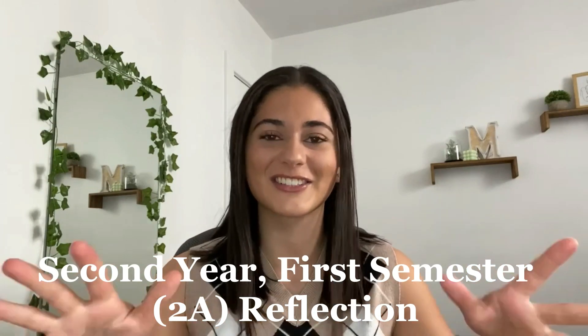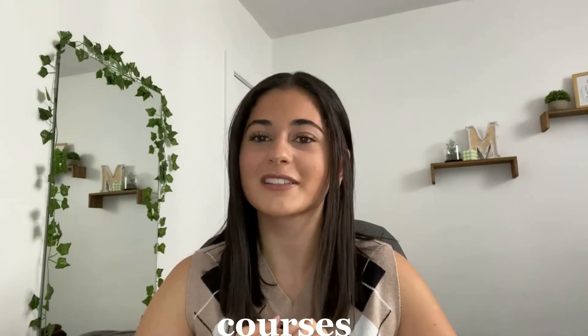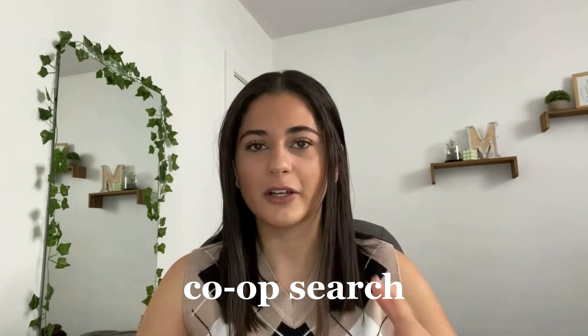Hello friends, welcome or welcome back to my channel. My name is Miriam and in today's video I'm finally filming my two-way reflection that I usually like to film after every term of school. I'm now on my fourth week of co-op so I think it's good that I film this video a bit later because I can talk a little bit about how my courses have reflected my day-to-day job. This video I'll talk about my courses, how I liked living in Waterloo, and a little bit about my co-op experience and finding a job.